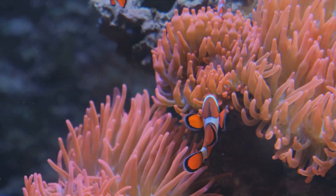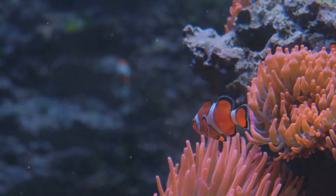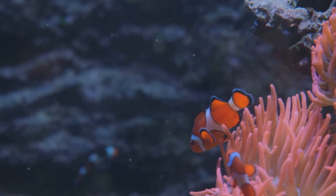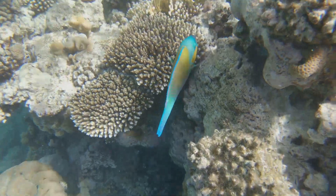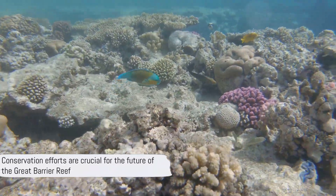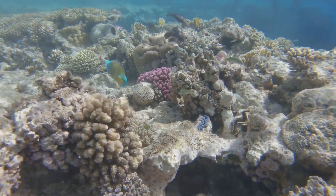So remember, the Great Barrier Reef is more than just a beautiful destination. It's a living, breathing ecosystem, stretching over 2,300 kilometers, teeming with over 1,500 species of fish, 400 types of coral, and countless other marine life. Its future is in our hands. And with careful stewardship, this underwater wonder can continue to thrive for generations to come.